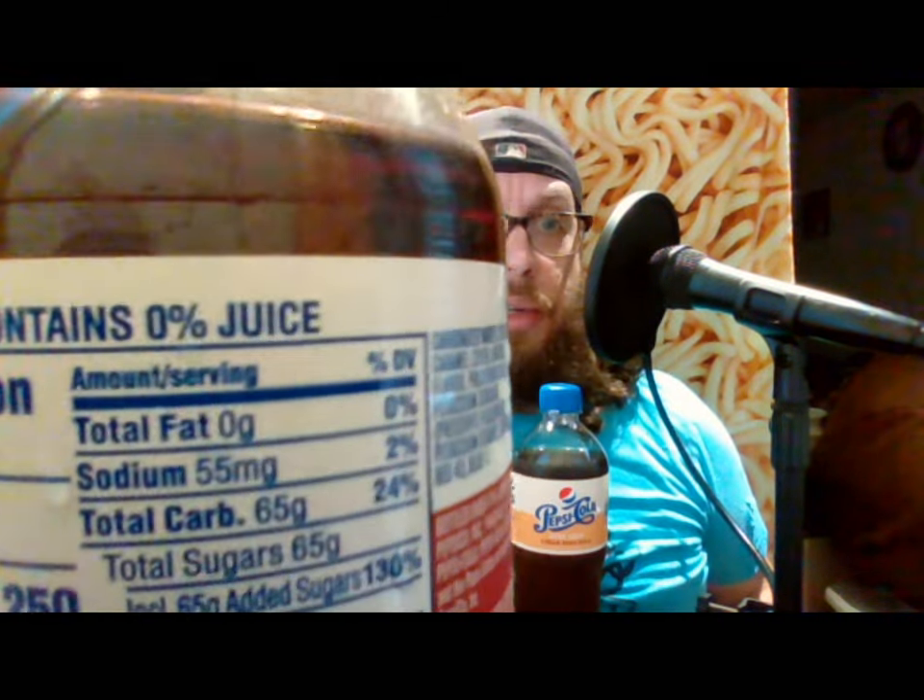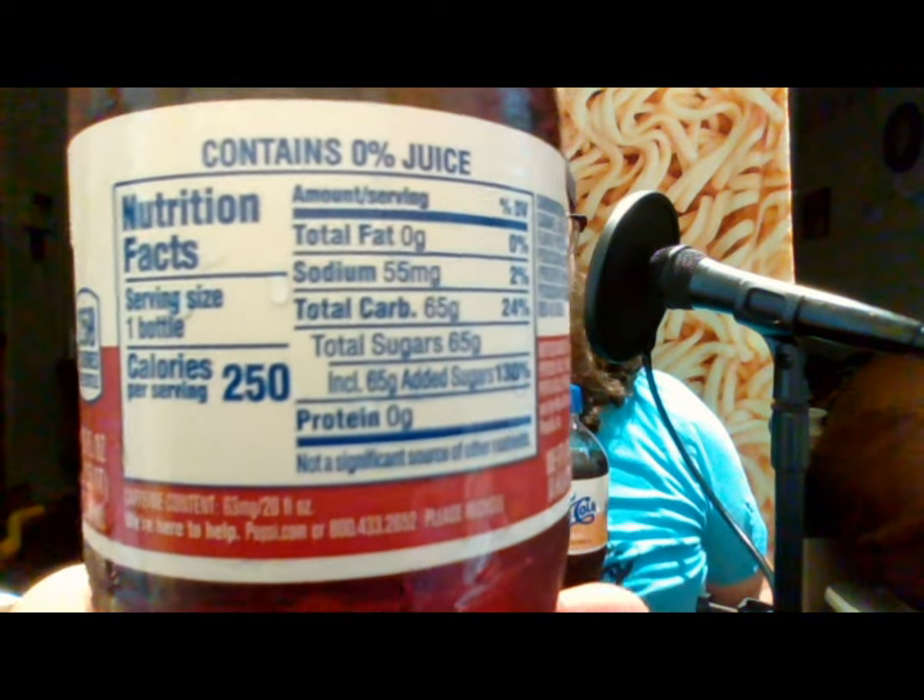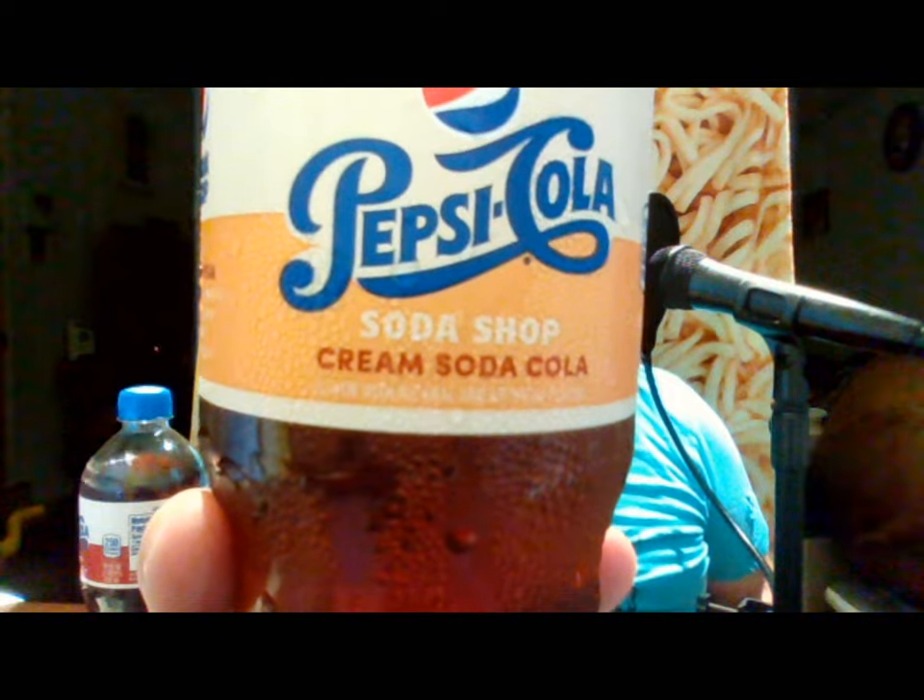This is Pepsi Cola Soda Shop Black Cherry — just in case you're wondering, because we know how much people can be confused having a cherry flavor in a soda that might actually contain juice. Well, zero percent juice. There are 250 calories, and that's because of 65 grams of sugar. We also have Pepsi Cola Soda Shop Cream Soda Cola. This one doesn't say zero percent juice, so maybe there is juice in it.